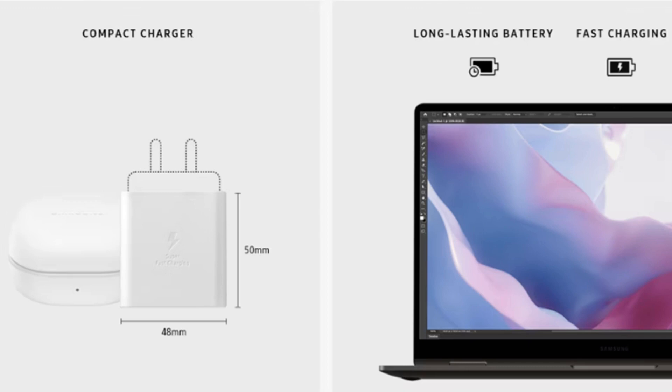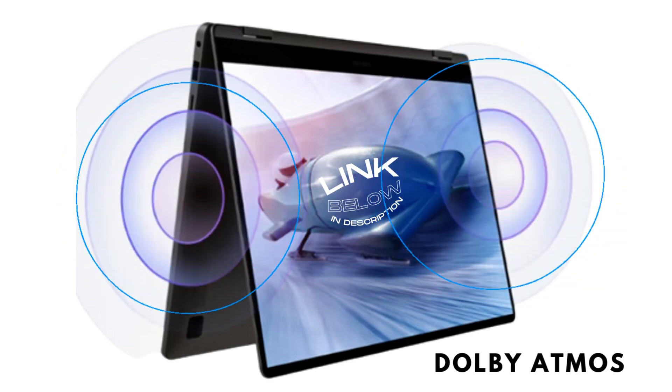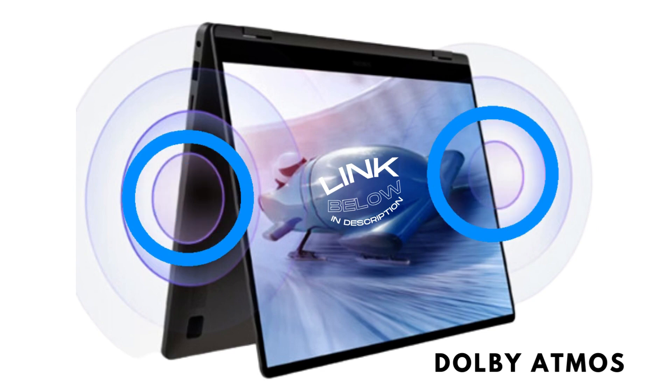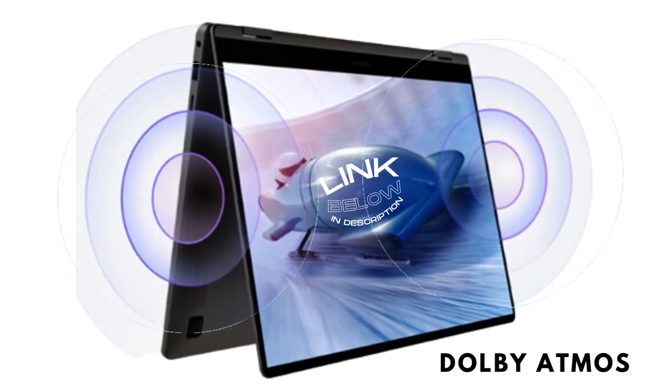It always surprises me how fast these things charge. I have seen 40% of the battery back in about a 30-minute charge, though this will vary with different conditions and how the device is treated. The mobile Dolby Atmos is incredible — if you've ever had a Samsung mobile phone, you may have experienced a movie in Atmos where sound appears all around you. It's little details like this that really put quality into your experience.